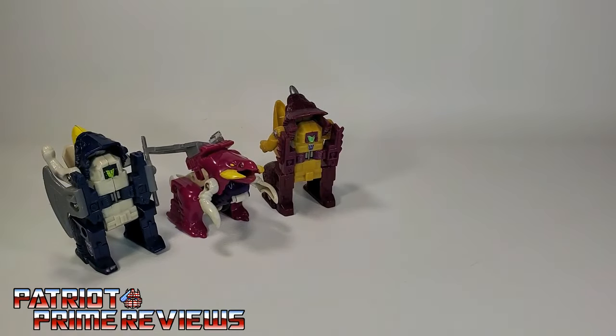And now for some quick size comparisons — here's the 1988 Generation 1 Firecons.